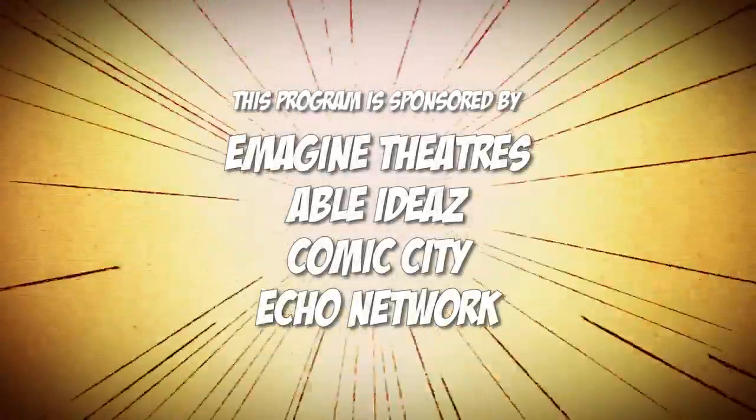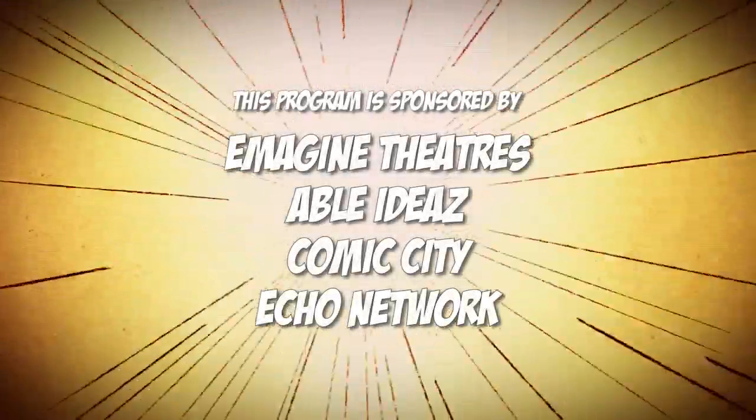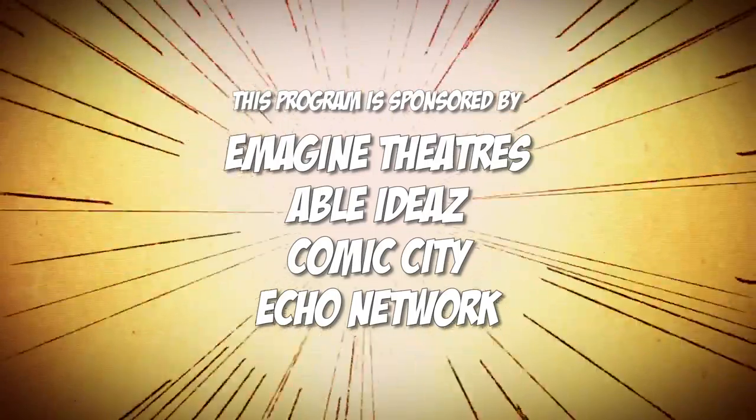This program is sponsored by Imagine Theaters, Able Ideas, Comic City, and Echo Network.